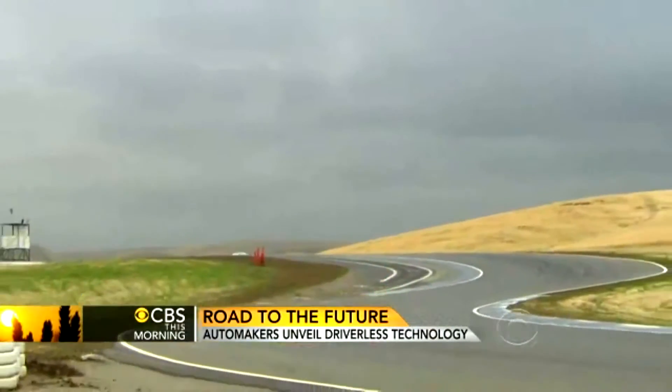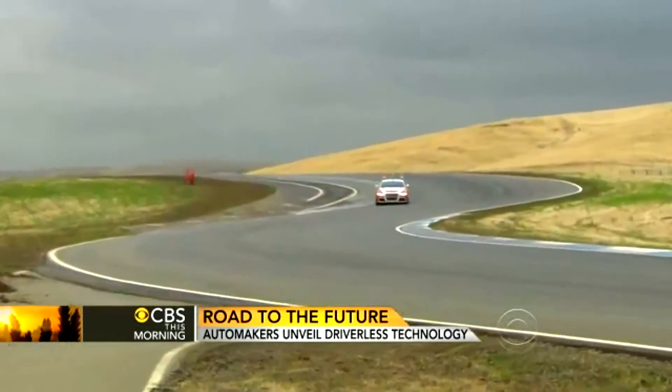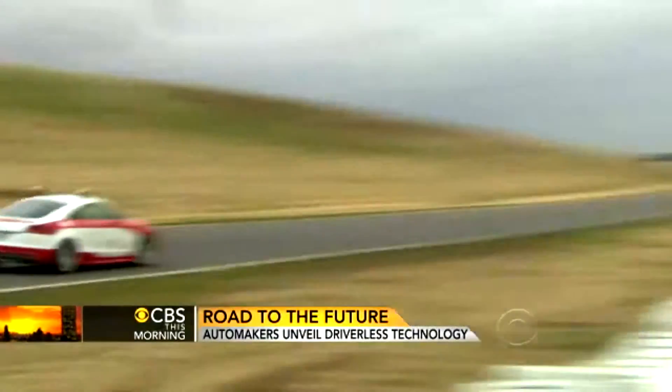On a track still damp from a rainstorm, Shelly drove as fast as she could, slowing just enough to make it around the hairpin turns. The speedometer says 70 miles an hour. I realize I'm putting my life in the hands of technology that doesn't have hands. And my stomach? Don't ask.